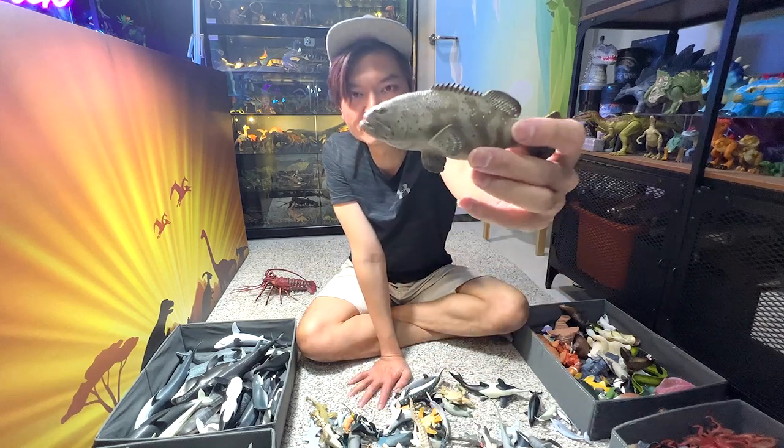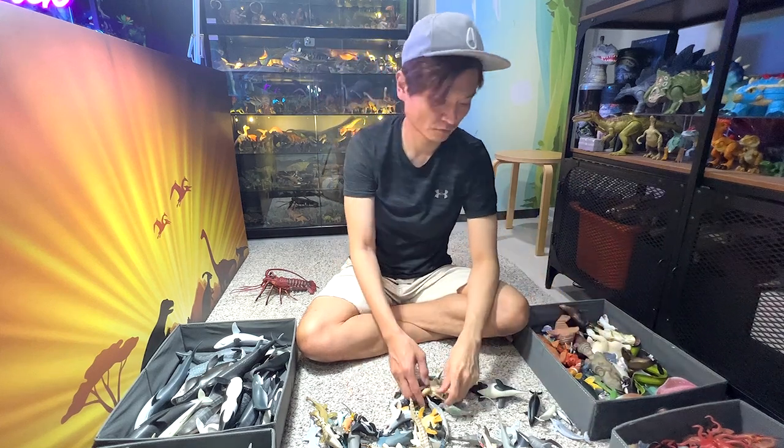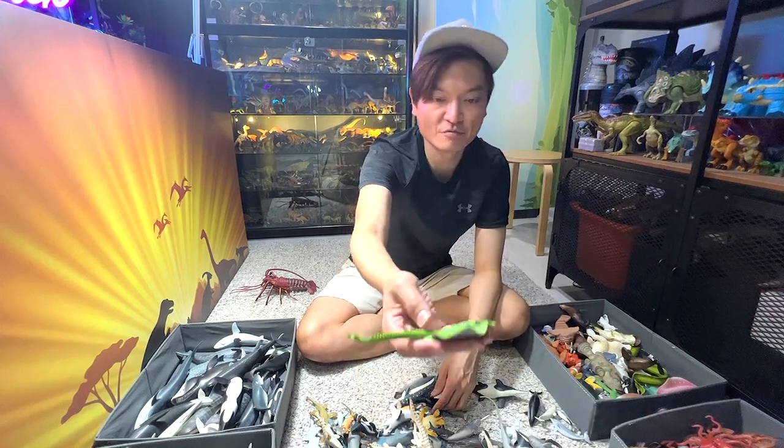This is a Goliath grouper. Another turtle — sea turtle. Another ray.